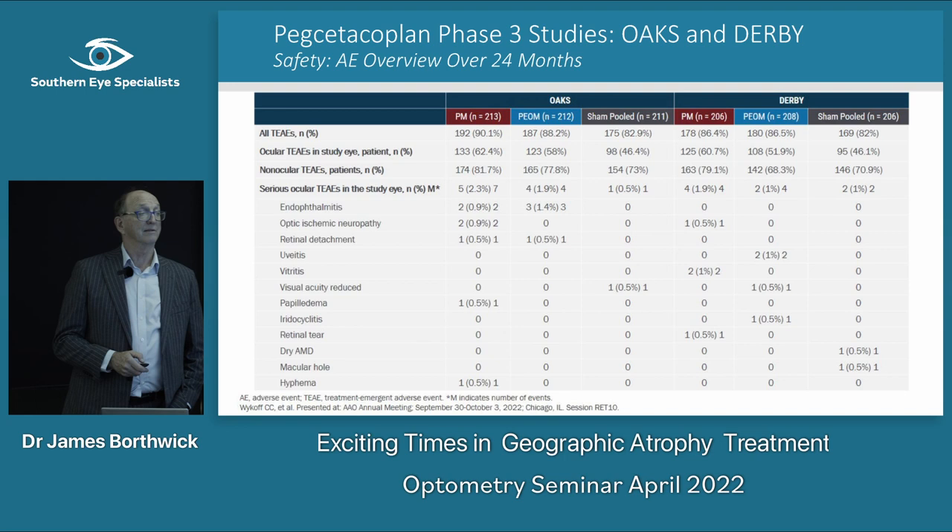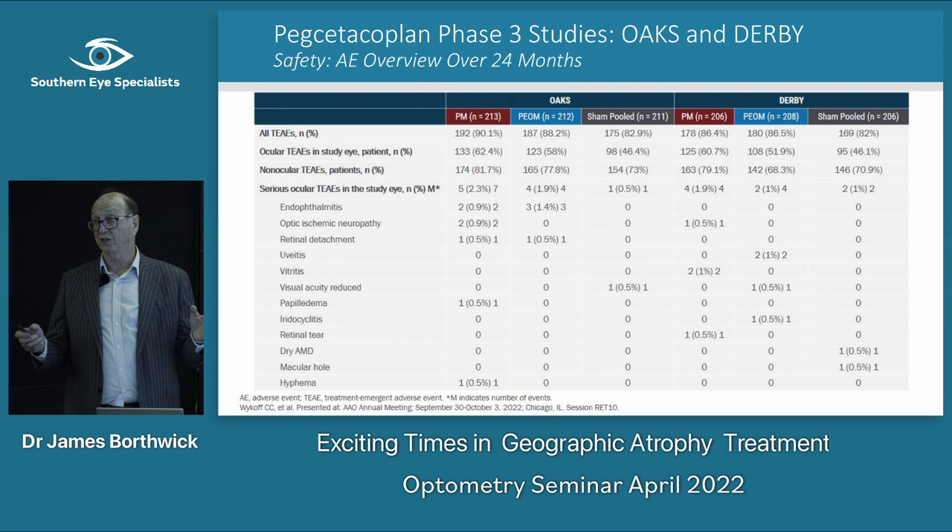In a post-hoc lesion study looking at microperimetry in the perilesional area — just around the area of atrophy — they found that over time, the threshold sensitivity loss was greater in the sham group at 24 months, and the number of scotomatous points increased more in the sham group than in the treated patients.